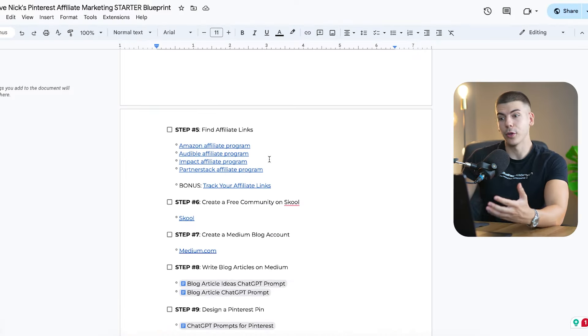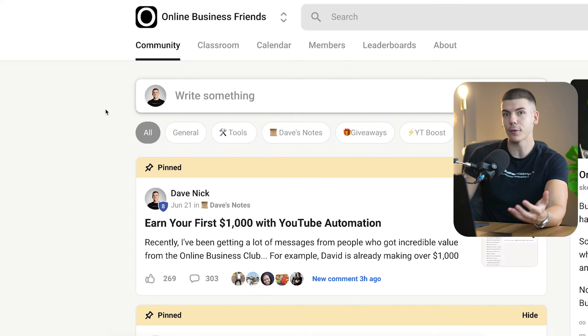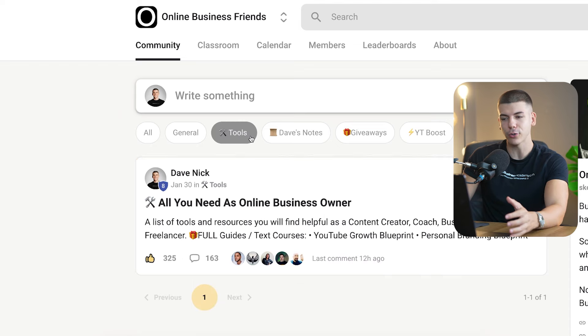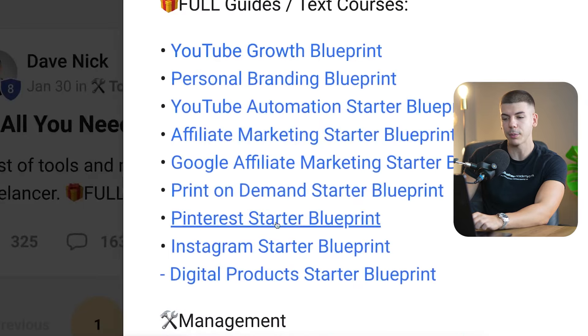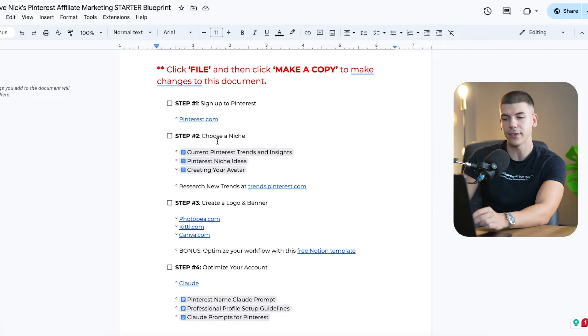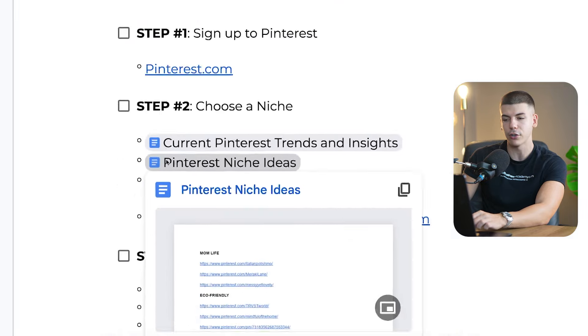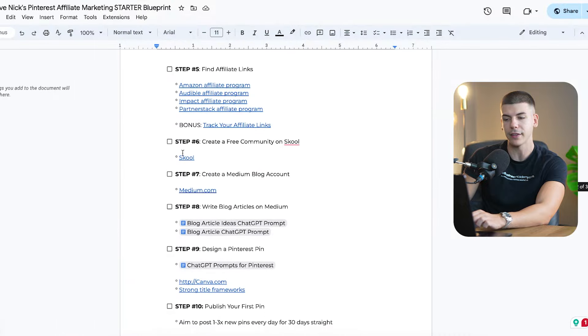This full step-by-step blueprint with all the resources you can copy and paste is available completely free and linked in the description inside our free community. Go to the tools section, click on the post, and you'll find different resources including the Pinterest starter blueprint, which takes you to a document with the example niches list, Claude prompts you can copy and paste, different affiliate programs, and the full step-by-step process.